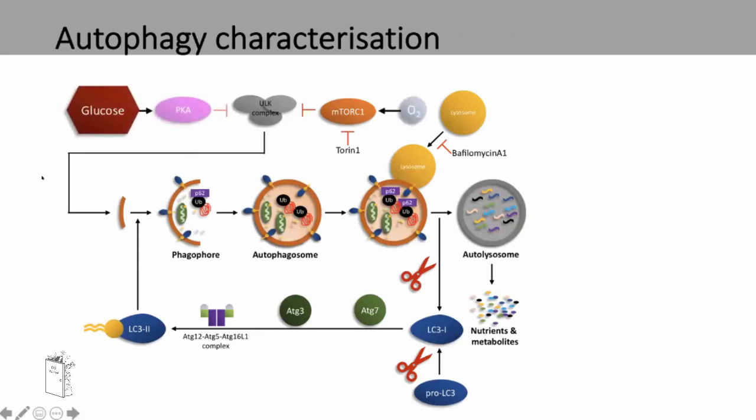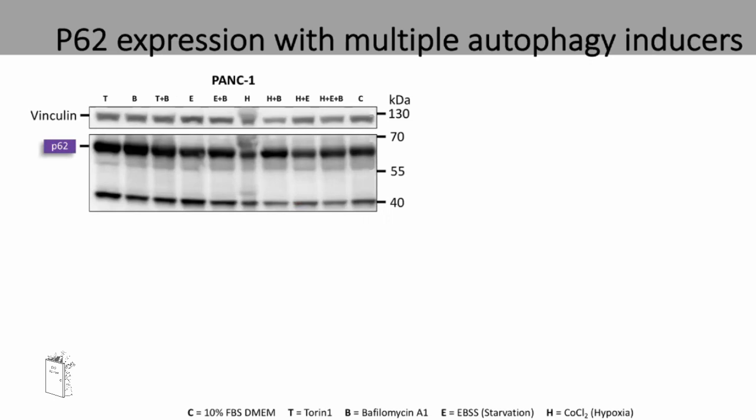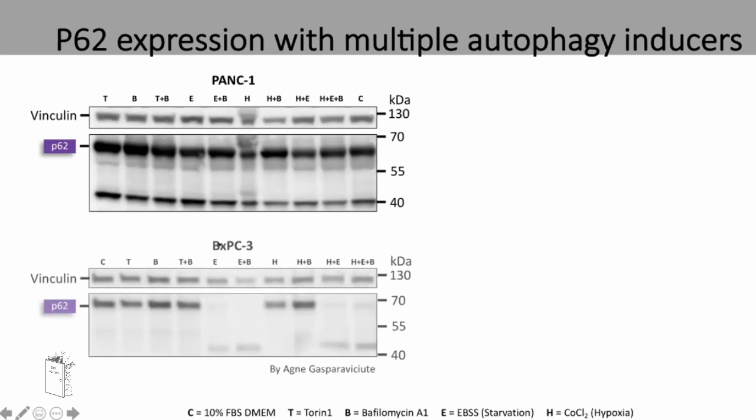Other regulators of autophagy include glucose and oxygen. By inhibiting these, you should be able to activate autophagy. Glucose can be inhibited using EBSS starvation media, and oxygen can be inhibited using cobalt chloride to initiate a hypoxic response. With the PANC1 cell line, using Torin-1, bafilomycin, EBSS starvation, hypoxia, and a combination of EBSS and hypoxia — again, no decrease in P62 expression. However, the BXPC3 cell line shows a complete loss of P62 expression after just three hours of starvation.